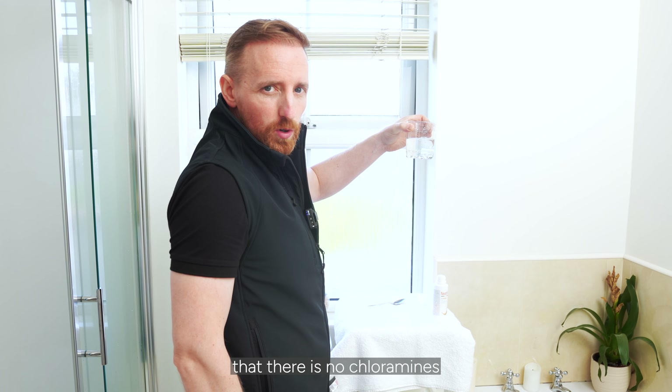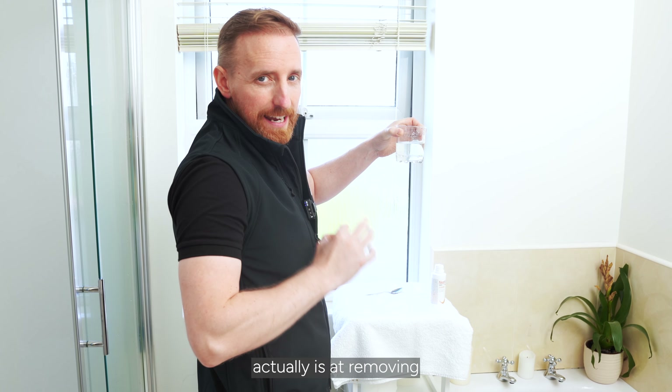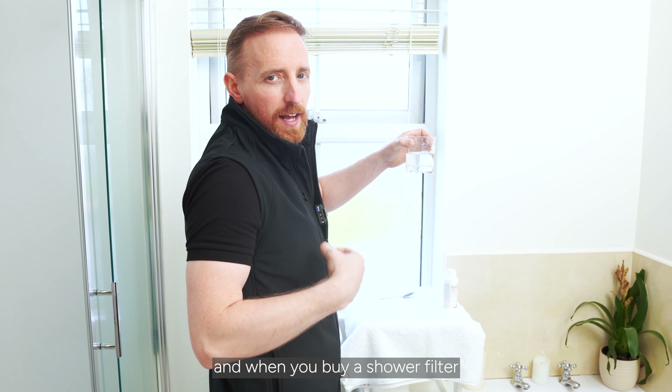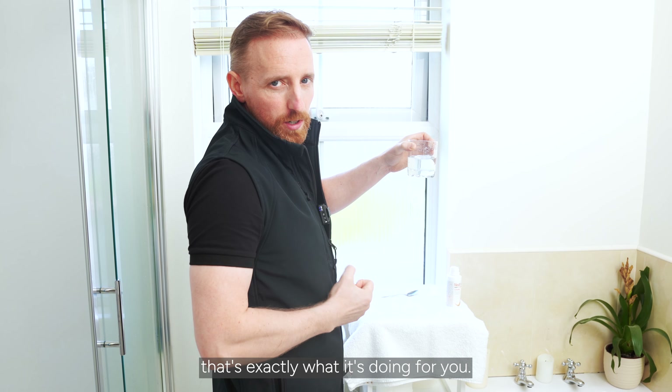There are no chloramines in the water — that's how effective a shower filter actually is at removing chlorine from your water. That's the perfect before and after, and when you buy a shower filter for your shower, that's exactly what it's doing for you.